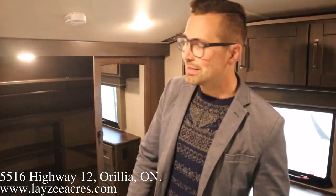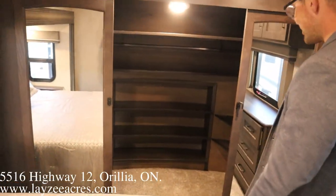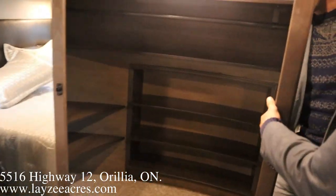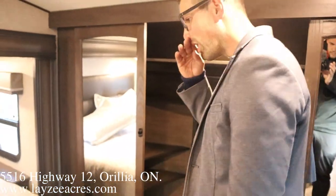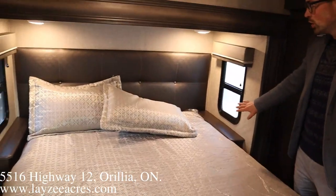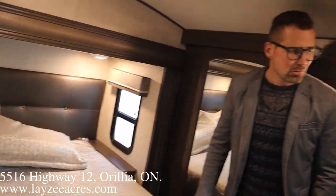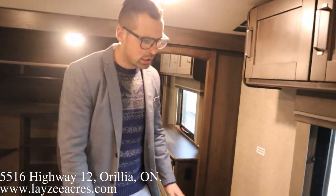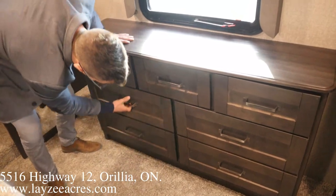Alright, we're inside the Reflection 367. Diving right in — front wardrobe closet with lots of shelves, and a washer/dryer prep with a side-by-side setup: washer on one side, dryer on the other, and a hanging compartment as well. This one has the optional queen bed — you can do a king or a queen. With the queen you get the bedside tables, which is probably what I prefer. Windows on both sides of the bed, and coming towards the door side there's a little dresser with seven drawers built in.